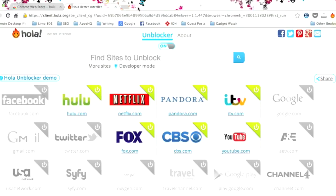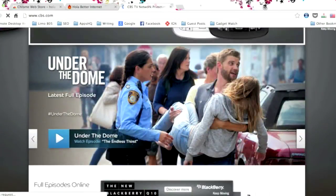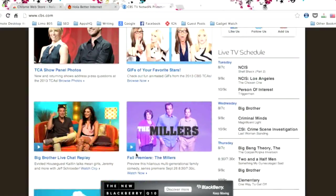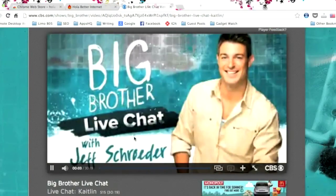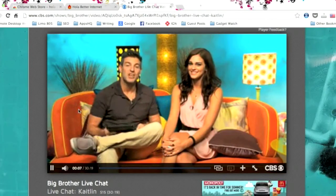Okay, so now let's see if it's working. Let's visit CBS.com and check out some of the videos available on the website. I usually can't access videos about the Big Bang Theory here, so let's see now if it's working. There you go — you can see Big Brother live chat and it's now playing. So basically, that's it.